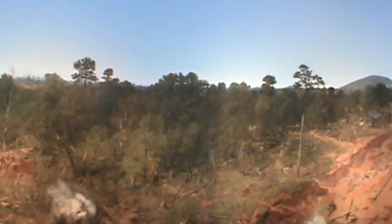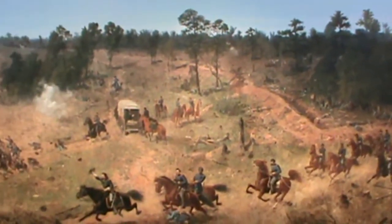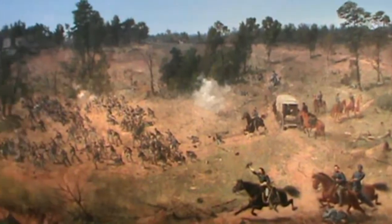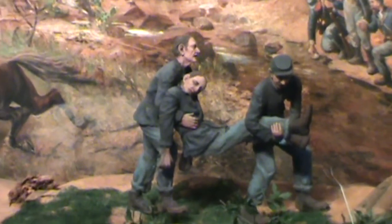The Atlanta Cyclorama is a 132-year-old hand-painted work of art that stands 49 feet tall, is longer than a football field, and weighs 10,000 pounds. This painting is one of only two cycloramas in the United States, the other being the Battle of Gettysburg Cyclorama, making Atlanta home to one of America's largest historic treasures.